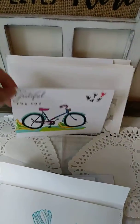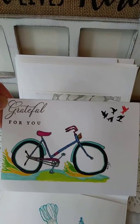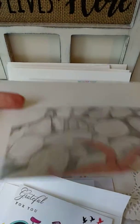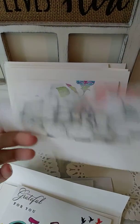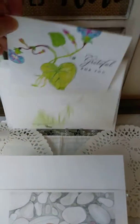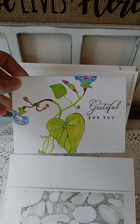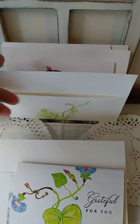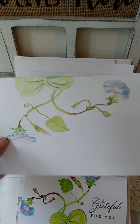The bicycle — they are all stamped 'grateful for you.' This is her beautiful starfish. Isn't that adorable? This is her morning glory. Oh, it's so pretty, so cheerful. And the envelope again features the morning glory.